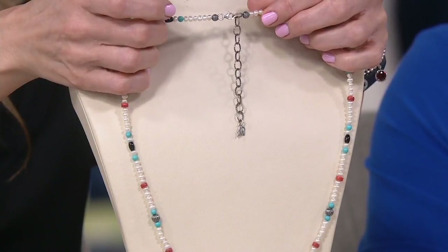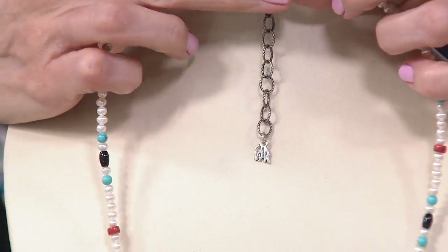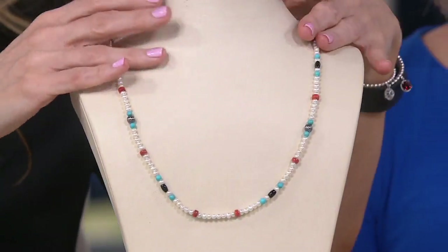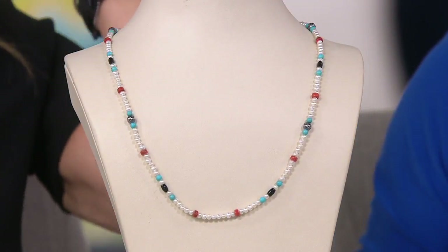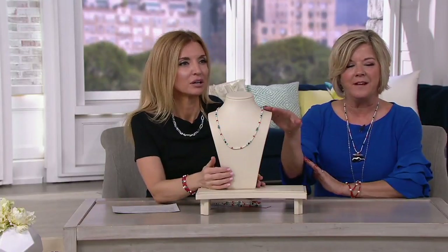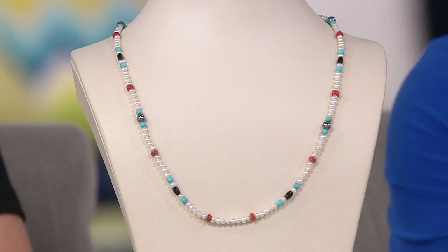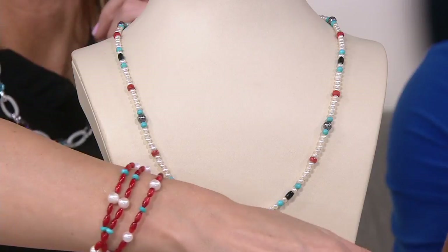Did you shop Carolyn's shows yesterday and see the many beautiful enhancers that were presented? What I discovered — and this wasn't prompted by Carolyn — you buy a couple of enhancers with the intention of only ever wearing them on one necklace, and then you realize you have all different necklaces too. You create a wardrobe and start to mix and match. When you pick up a new piece like this, you may have never seen pearls with pops of coral and onyx and turquoise. Suddenly revisit your armoire, pull out those turquoise enhancers, those coral enhancers.